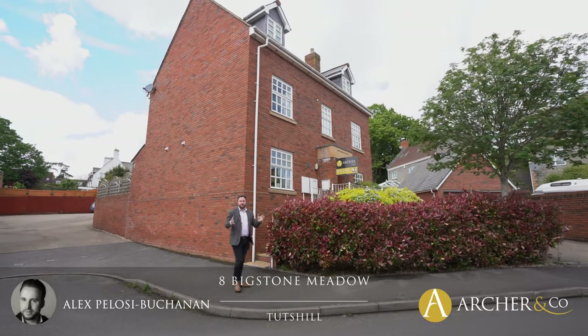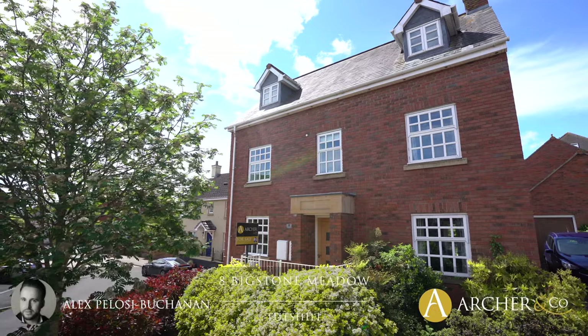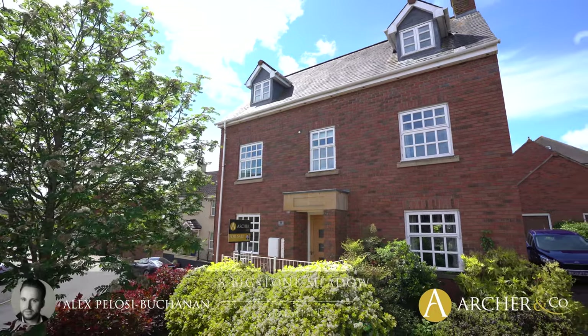Hi, it's Alex from Arch & Co here, and today I'm delighted to introduce to you this fantastic five-bedroom, three-storey family home located in the village of Tutsil.